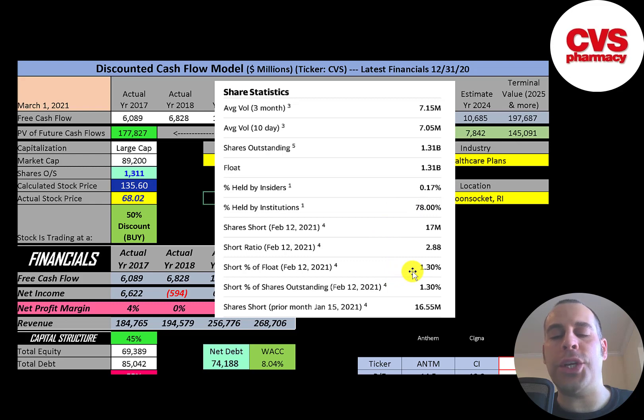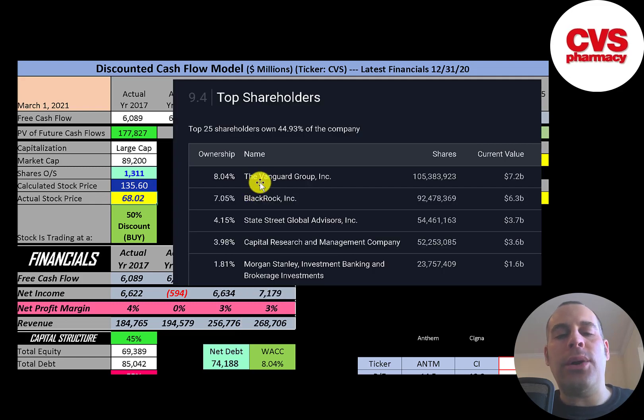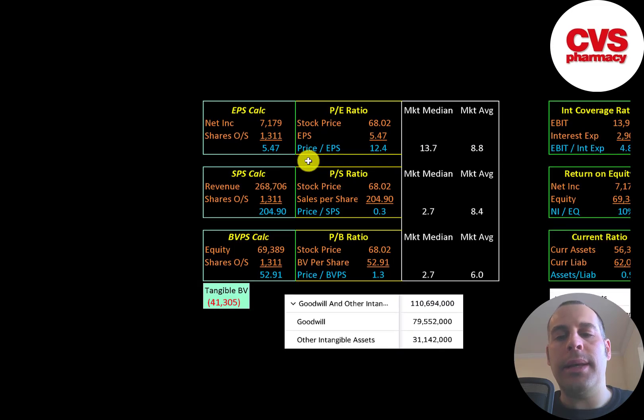1.3% of the shares are shorted. If you invested $10,000 into this company 10 years ago, you'd be at $25,000 today — that's almost a 10% annual return. The biggest shareholders are Vanguard at 8%, then BlackRock, State Street, Capital Research, and Morgan Stanley.